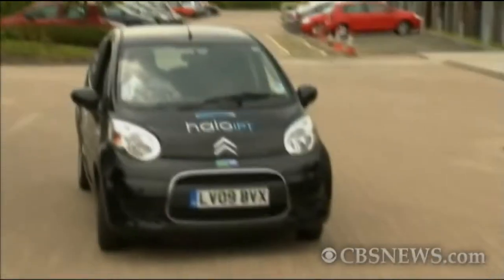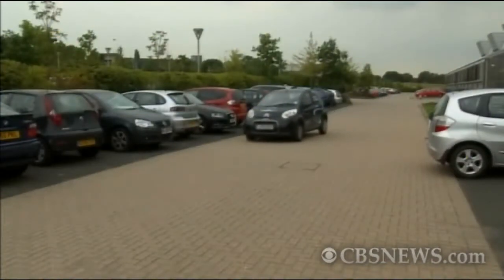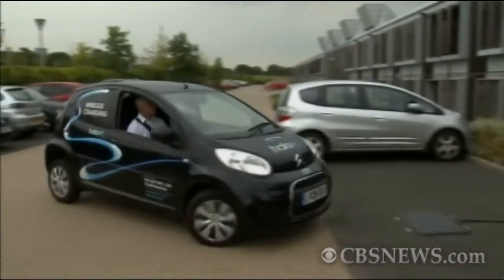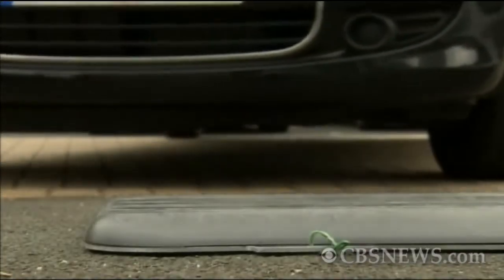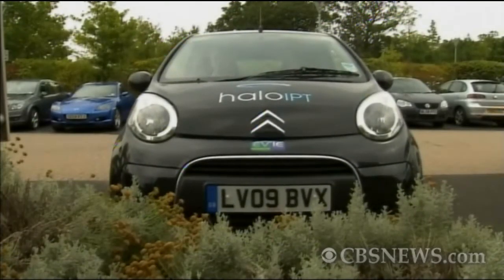Neil Butcher drives his wireless car to his Birmingham office. Recharging most electric cars requires a bulky cable to be plugged into a specially designed socket. But with wireless charging, Butcher doesn't even need to leave his vehicle. He just parks over a rubber mat linked to a nearby charging post. A plate beneath his car automatically picks up charge by electromagnetic induction.